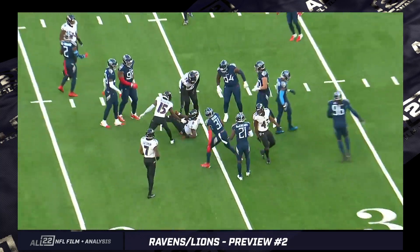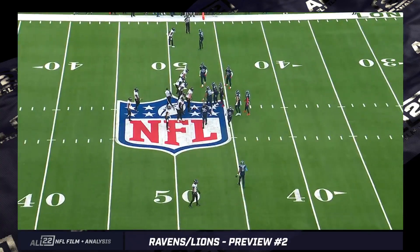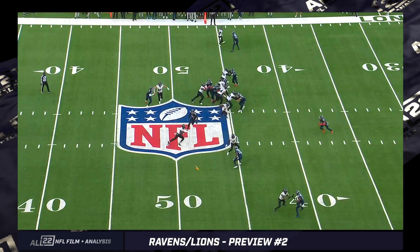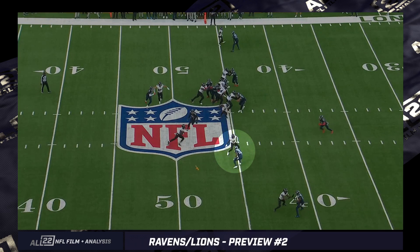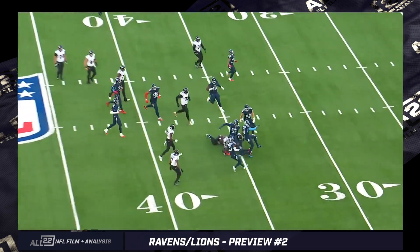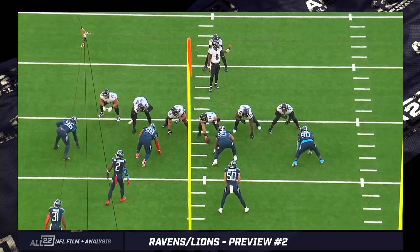Third downs seem to be when Monken likes to use these option calls — third and two, third and three — very similar to Greg Roman. This version is out of 11 personnel, so Andrews is at tight end. Aguilar, who's an underrated blocker, is being used at the point of attack with an arc release outside of the D-end, who's the read man. They're really isolating that read man, and Aguilar is responsible for going to get the nickel defender. He actually forces him out to the sideline, giving Lamar a natural lane. Justice Hill also gets involved.